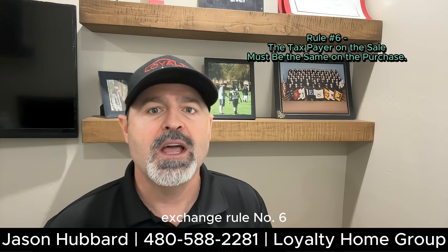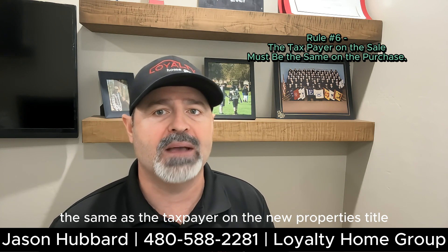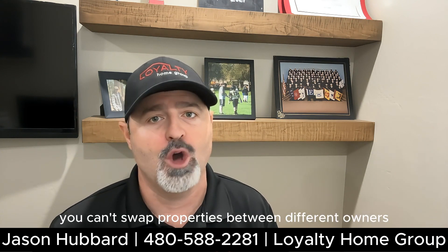Rule number six: the taxpayer on the original property's title must be the same as the taxpayer on the new property's title. In other words, you can't swap properties between different owners.